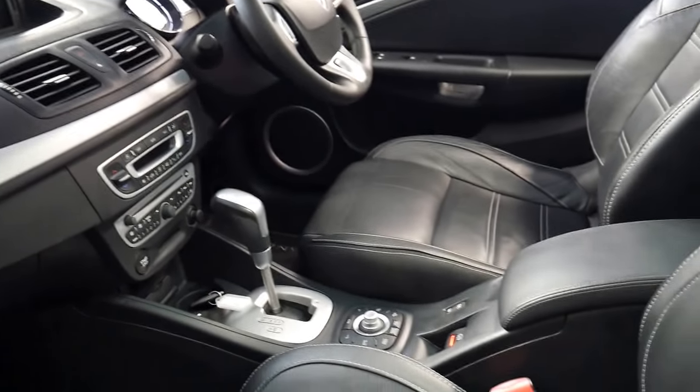Airbags galore, keyless start. It does have a service book — we just didn't have it for the photos, but the dealer we bought it from is dropping it off to us.